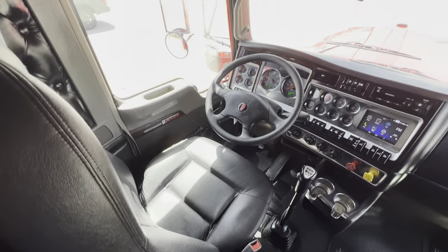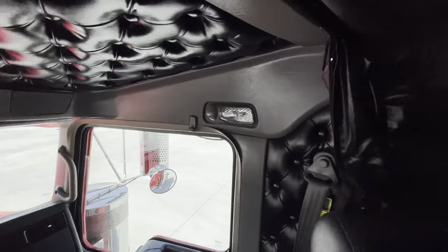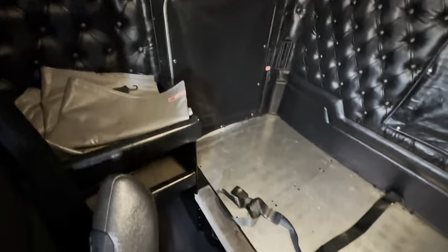Another thing — the mattress for this truck is also on order, so it's going to look empty back there, but the mattress is coming. It just hasn't showed up yet.